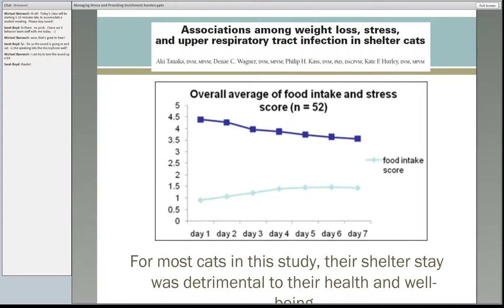We now have multiple studies that look at stress and its relationship to different things in the shelter. One looked at weight loss, stress, and upper respiratory disease. We all know stress causes URI, but when we have studies that show it, we get a lot more support from people in making changes. Cats are stressed, they stop eating, they lose weight. As they lose weight, they're more at risk of developing URI. So keep them unstressed, keep them eating, keep them healthy.